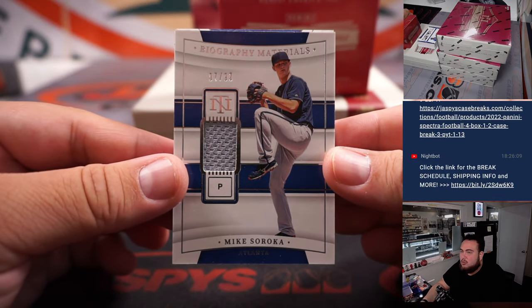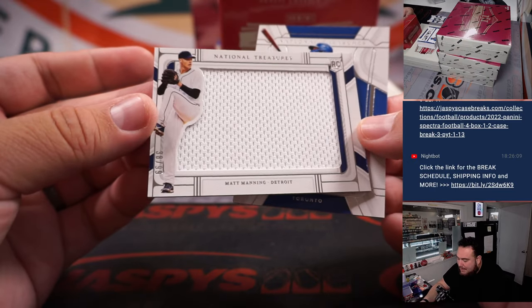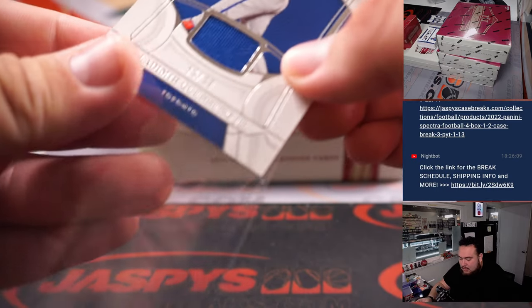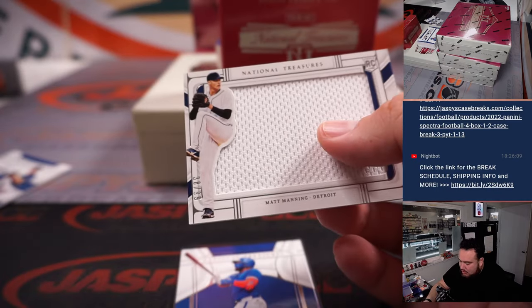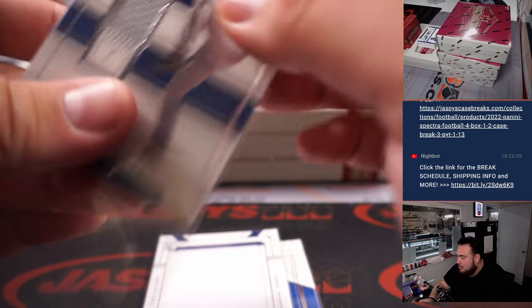We got Mike Soroka to 99, we got a Matt Manning to 99, and then Vladimir Guerrero Jr. to 99. Seven, eight, nine — would have been good hits if that was an R&B.